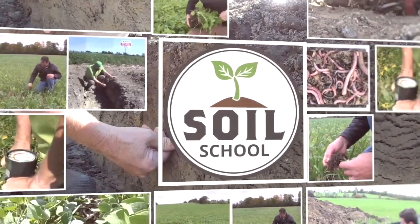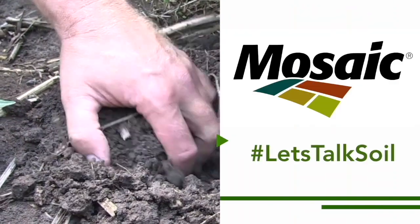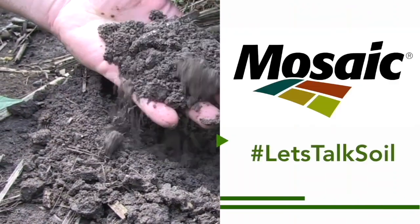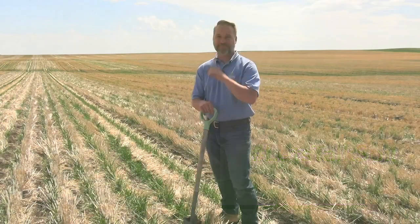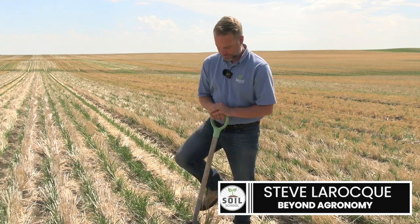Soil School on RealAgriculture.com is brought to you by The Mosaic Company. Welcome to the Real Agriculture Soil School series. I'm Kara Oosterhouse, and I have here with me Steve LaRock who is with Beyond Agronomy.